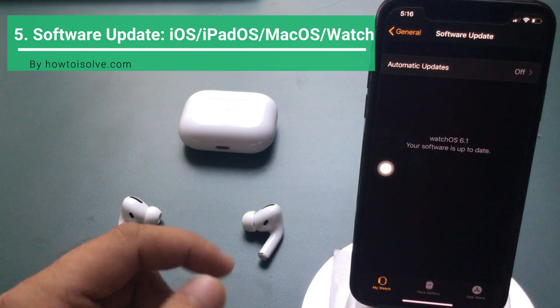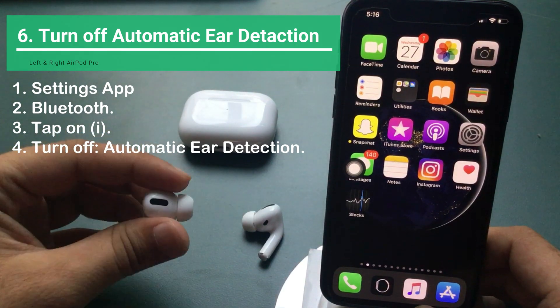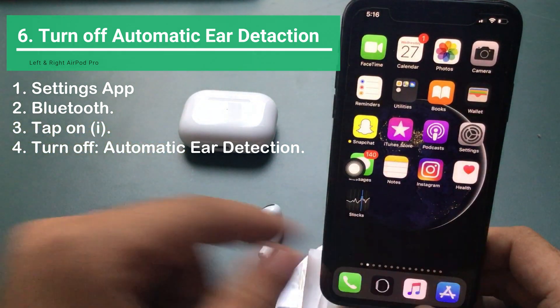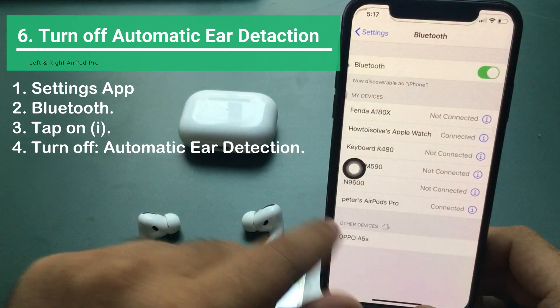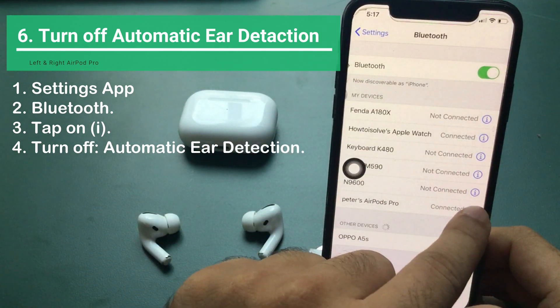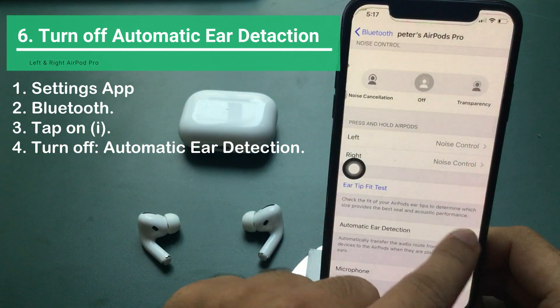Turn off Ear Detection. Turning off ear detection also helps to solve the problem of no sound when you put AirPods in your ear. Connect your AirPods Pro to iPhone and open the Settings app. Scroll to Bluetooth and find the paired AirPods name. Tap on the small 'i' button, then scroll to Automatic Ear Detection settings and turn off the toggle.